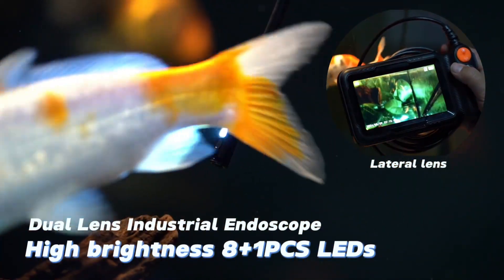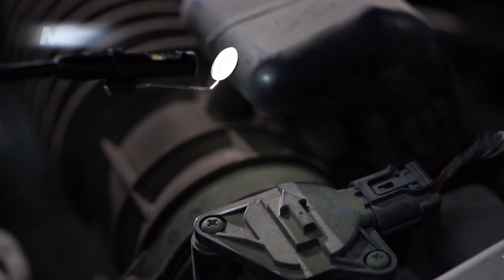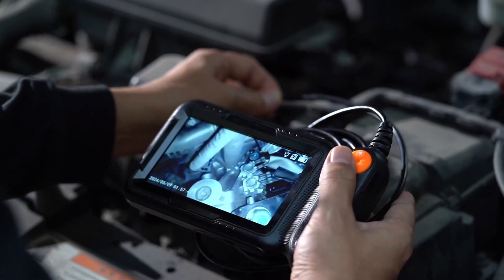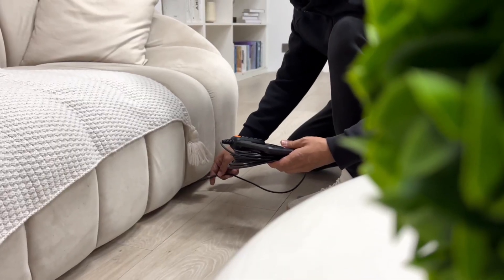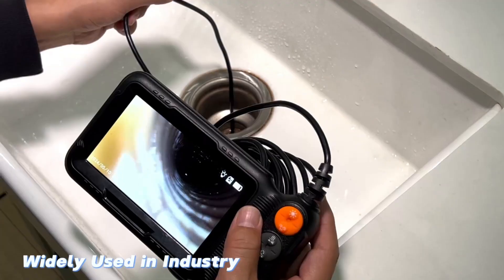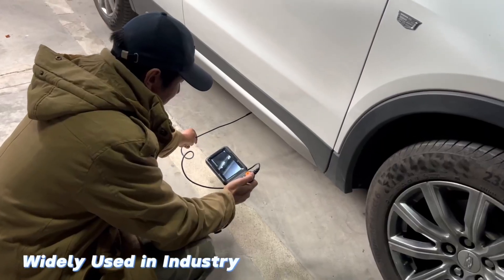Its dual-lens feature allows for versatile views, helping you access tight spaces with ease. The camera's 7.9mm lens and IP67 waterproof rating make it suitable for various environments, including wet and submerged areas. Equipped with 8 plus 1 LEDs, it provides bright and clear visuals in dark spots. The 5-meter semi-rigid cable ensures flexibility, while the camera's durable design guarantees reliable performance for both professionals and DIY enthusiasts.